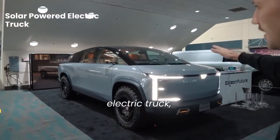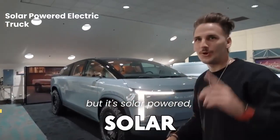So this right here is an electric truck, but it's solar-powered assisted.